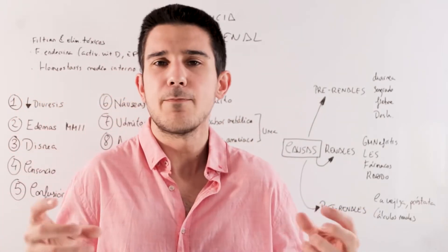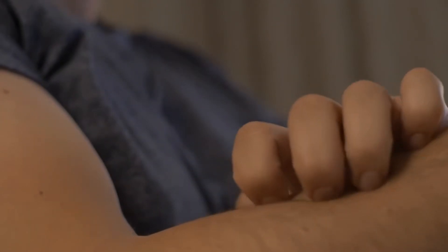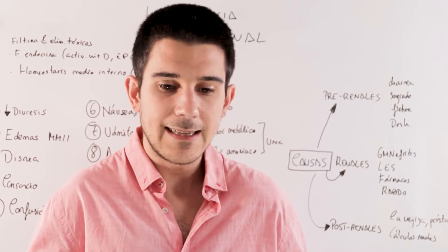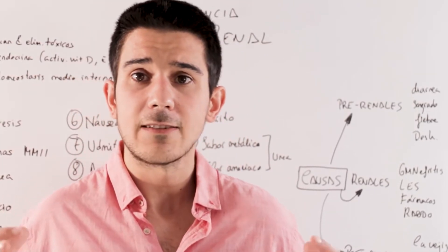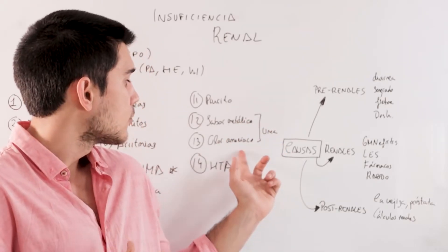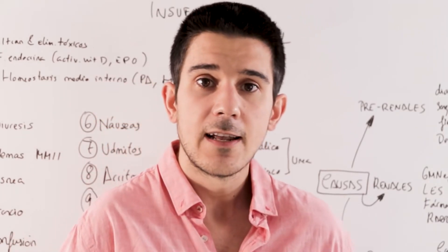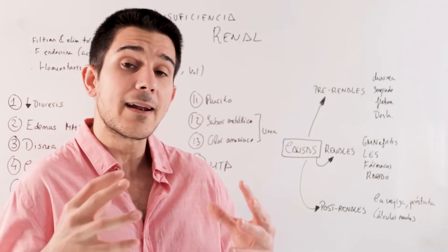Point number 11 is itching — the itch, the sting. Toxic substances that need to be eliminated through urine can, when they accumulate, cause itching, although kidney disease has to be very advanced to produce these symptoms. They can also produce a metallic taste in the mouth or even an ammonia smell in the breath, because these toxic substances have not been eliminated through urine and are accumulating in the blood. Fortunately these symptoms are becoming rarer to see as kidney diseases are diagnosed earlier.